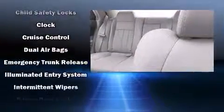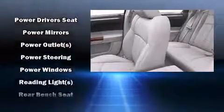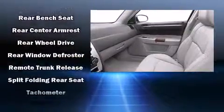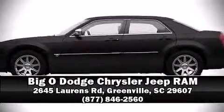Features include one-touch window functionality, variably intermittent wipers, and much more. Safety equipment has been integrated throughout, including dual front impact airbags with occupant sensing, airbag ignition disabling, and four-wheel disc brakes. Please don't hesitate to give us a call.